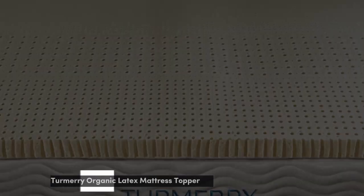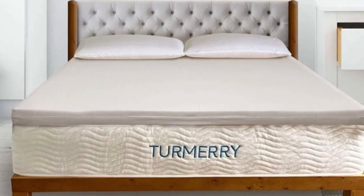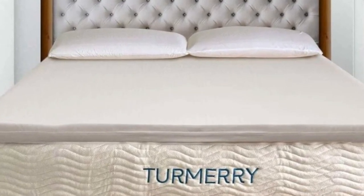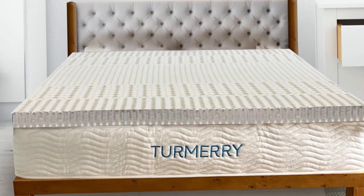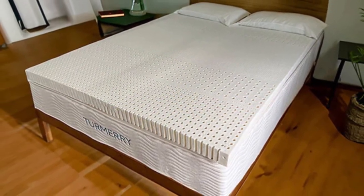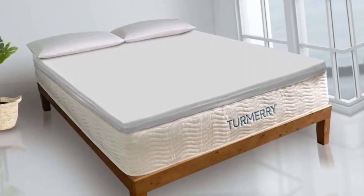Number 1. Organic latex materials often come with a steep price tag, but this mattress topper from Turmery delivers the same comfort at a lower cost, without skimping on materials. This topper outperformed pricier latex toppers in our tests, earning high praise for how comfortable it felt to sleep on. It's got an ergonomic layout with 5 targeted zones to support your body. We also like that it's earned trustworthy certifications from GOTS and GOLS.